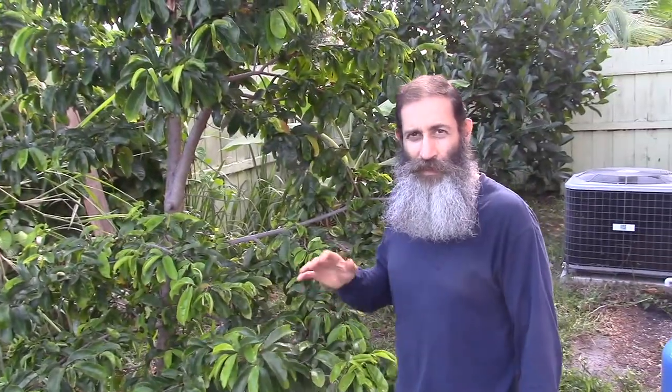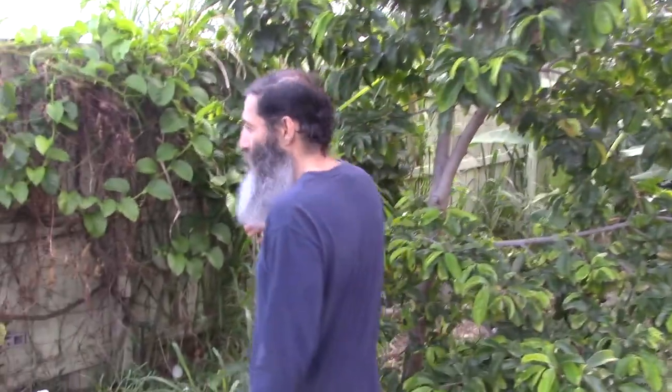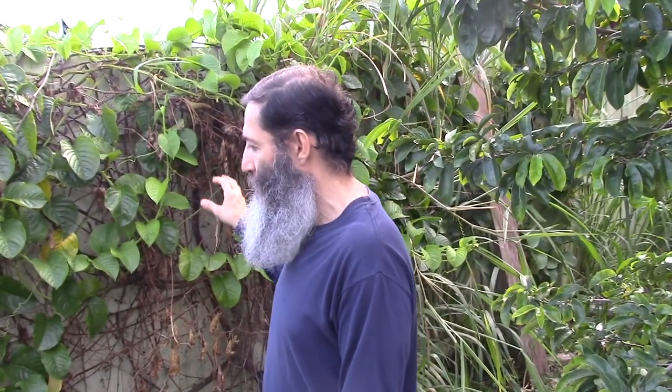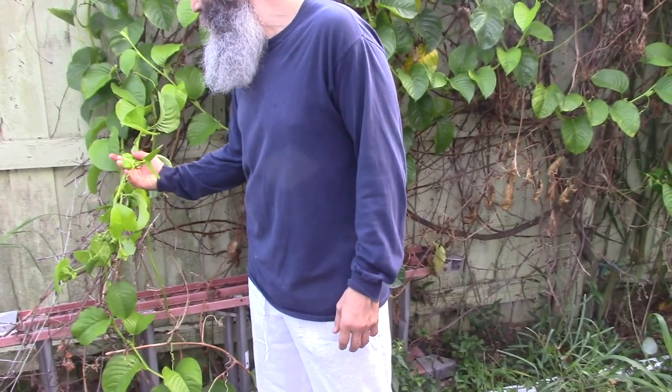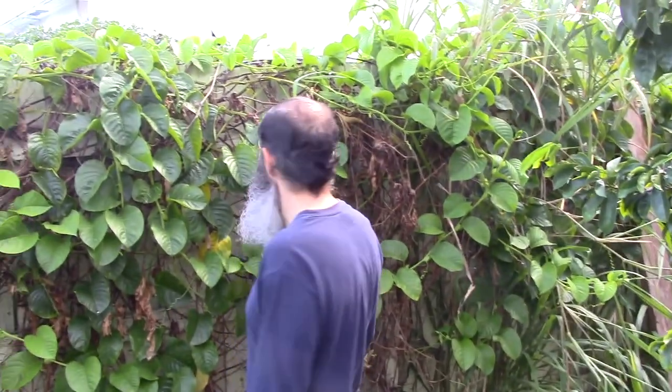Soursop is not easy to find outside of South Florida in the United States — even if shipped, they don't ship it to too many places. Behind here, this whole wall was lined with passion fruit, but I took it off. However, I kept this passion fruit — it's a different type. We're going to see how it does. We've got some flowering about to happen at night, and these are sweeter passion fruit as opposed to the bitter ones.